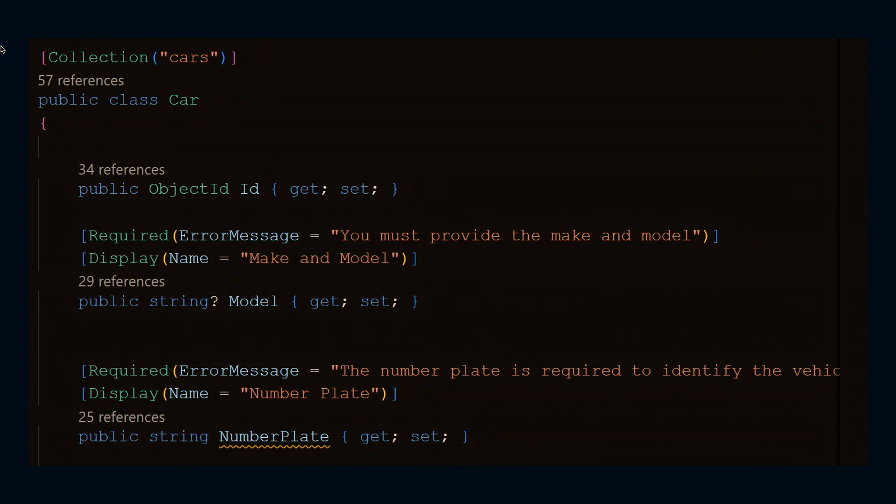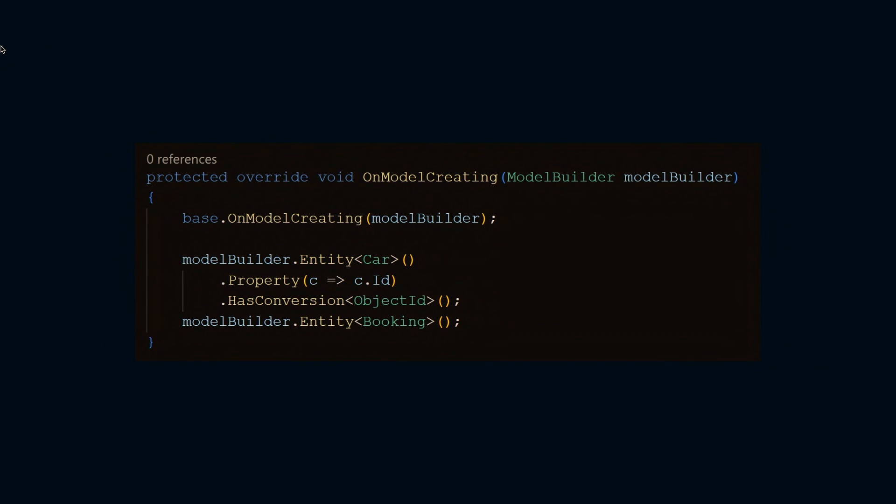We have our special ObjectId, which is a data type for essentially the primary key. But one of the cool things is that a lot of developers might want to use string — that's what you're used to. But all of this happens automatically by the magic of MongoDB. You don't have to think about this. You don't have to learn the syntax — it's great.